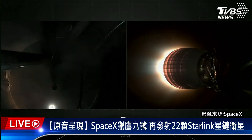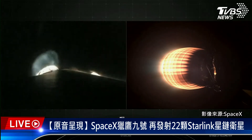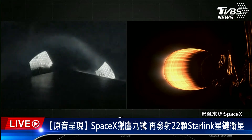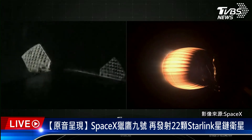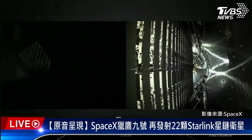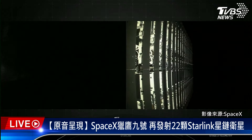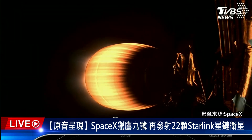We just had some great views and confirmed over the Nets that we had successful MECO, stage separation, and SES-1. We're coming up on fairing separation from the second stage in just a few seconds. Fairing separation confirmed. We will be attempting to recover both fairing halves using our recovery vessel, Doug. Both of the fairing halves that supported today's mission are flight proven, with one half flying for its 10th time and the other its 11th.